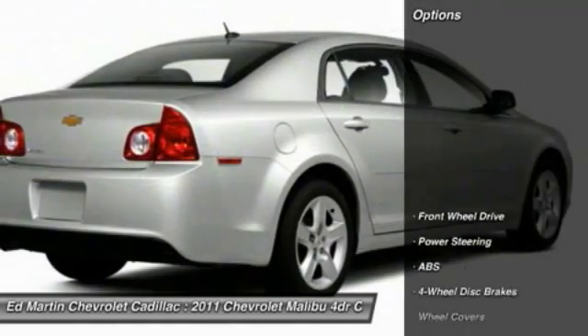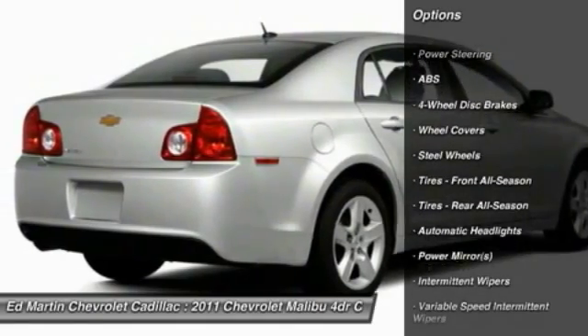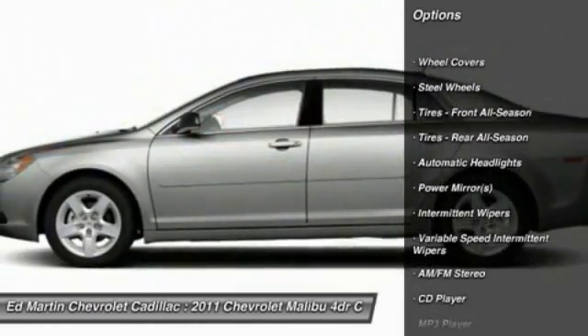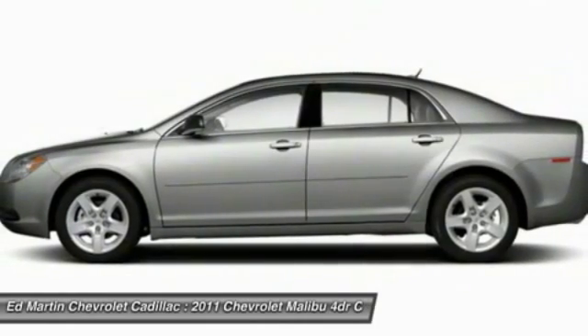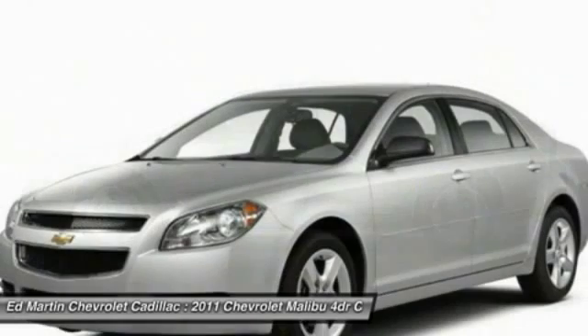Here are some of this vehicle's great options: stability control, traction control, keyless entry, anti-lock braking system, power steering, driver airbag, adjustable steering wheel, four-wheel disc brakes, cruise control, rear defrost.